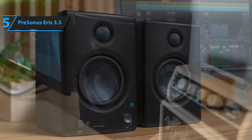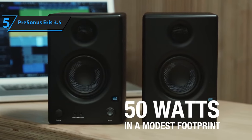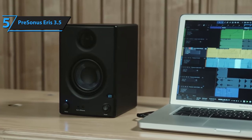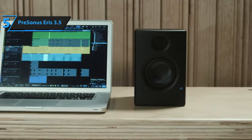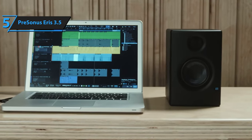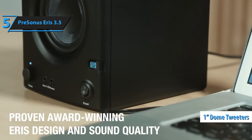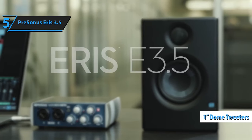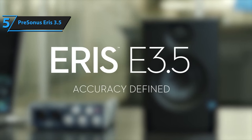This feature is particularly handy if the speakers are placed close to the wall, requiring bass response adjustments. The comfortable listening position is quite decent, although these speakers are designed for smaller spaces. The 3.5-inch woven composite drivers produce a strong bass response and accurate overall sound. Coupled with the 1-inch ultra-low-mass silk dome tweeters, they eliminate harshness and deliver a balanced high-frequency sound. Overall, the PreSonus Eris 3.5 speakers get a big thumbs up.